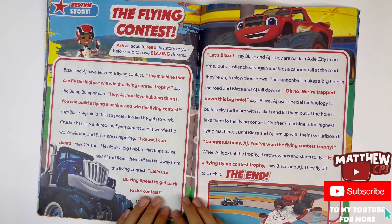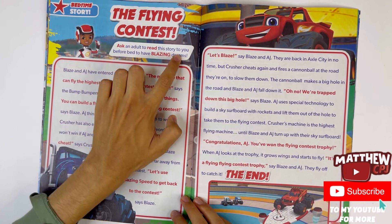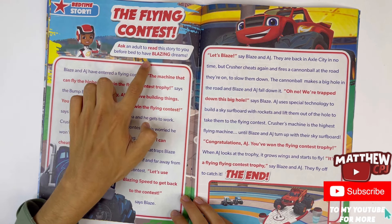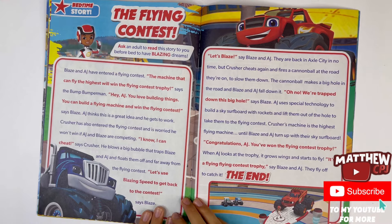The flying contest — ask an adult to read the story to you before bed to have blazing dreams. This is another story of course.